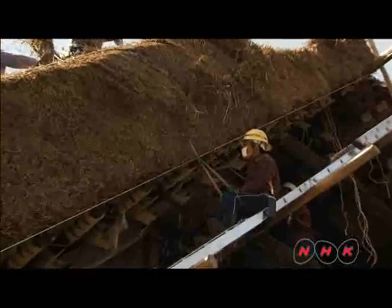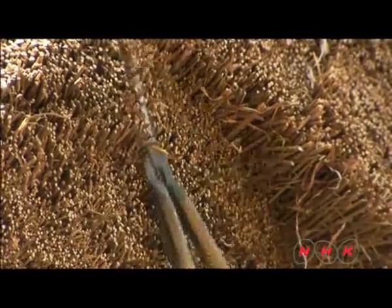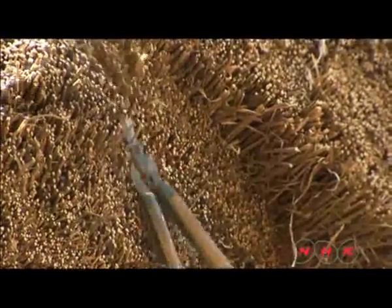The finishing touch is trimming the straw on the roof edge. It is called katekiri and is carried out by the most skillful thatchers in the village.